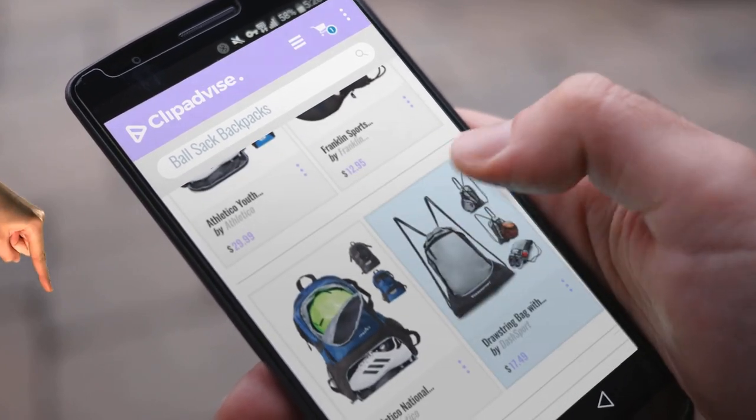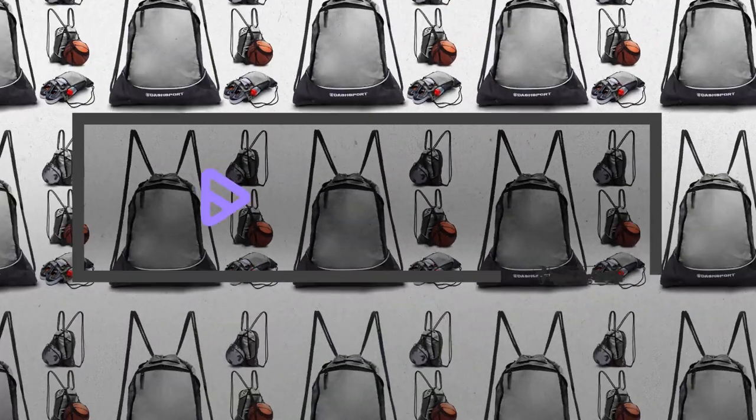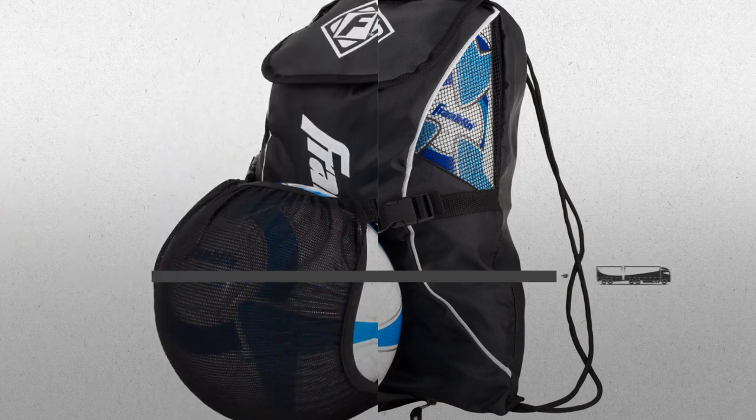If you are looking for Ball Sack Backpacks, here's a collection you've got to see. At any time you like, just click this banner and get real-time deals on your favorite products.